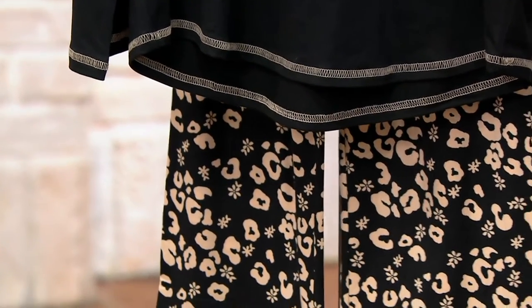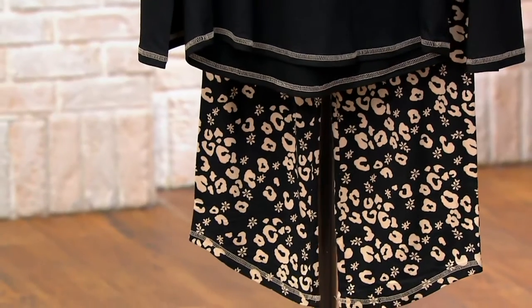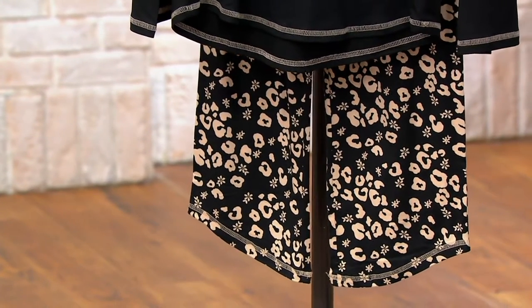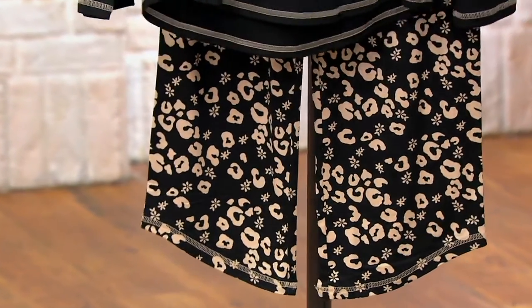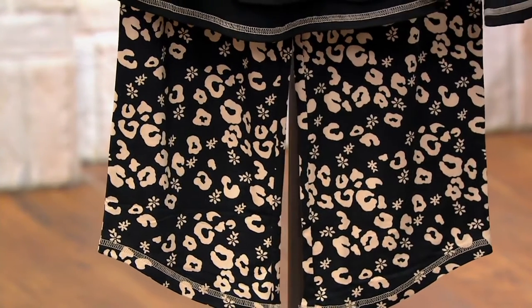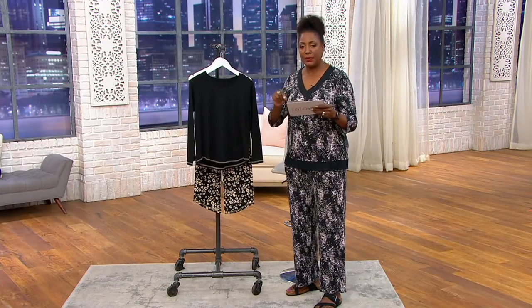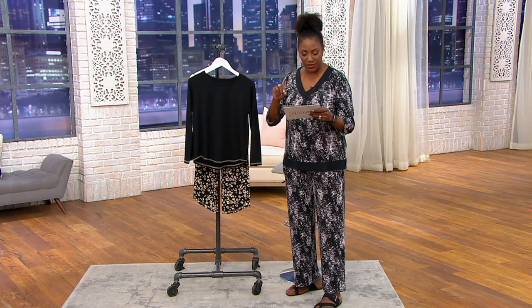This is available in extra-extra-small through size 5X, and we do offer this in petite, regular, and tall. The petite inseam is 22 inches, your regular is 24 on the pant, and then the tall is 26. This is a curved and cropped pant that you'll see on the models in just a second.